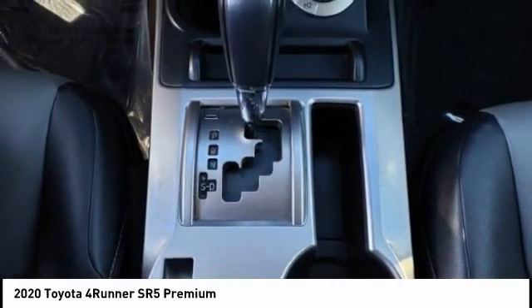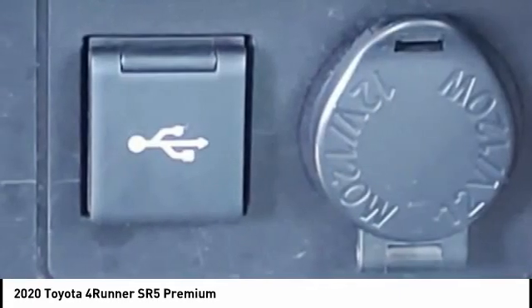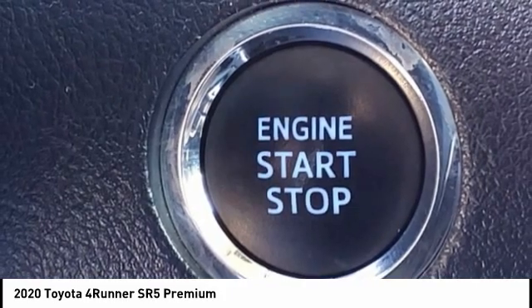Daytime running lights, power brakes, braking assist, airbags, front knee. If you like it online, you'll love it in your driveway. Take it for a spin today.